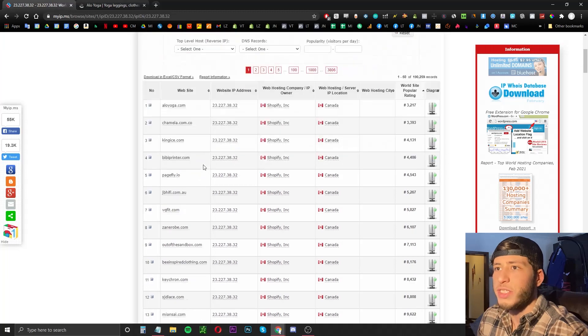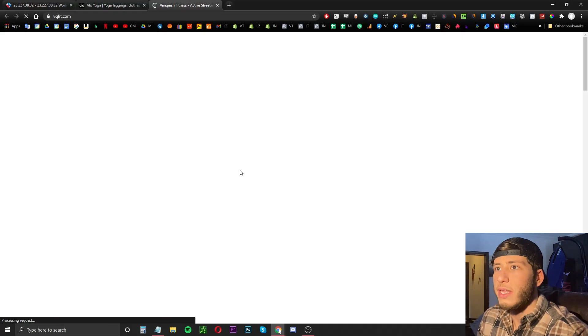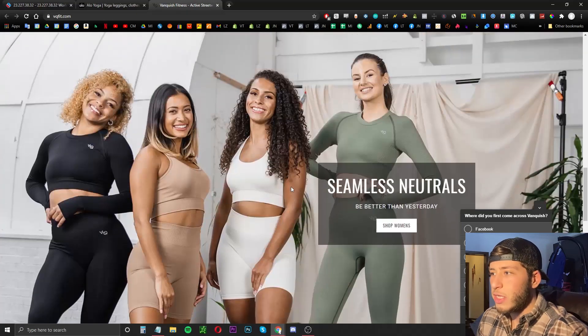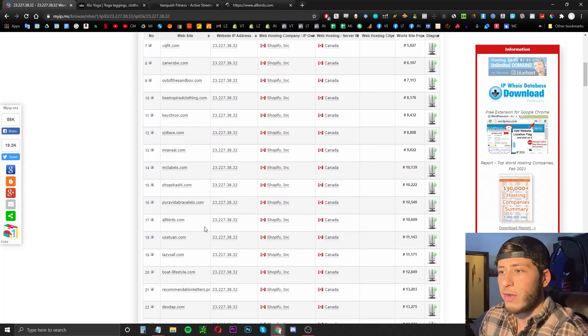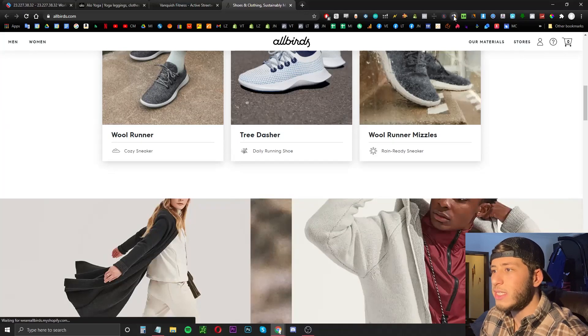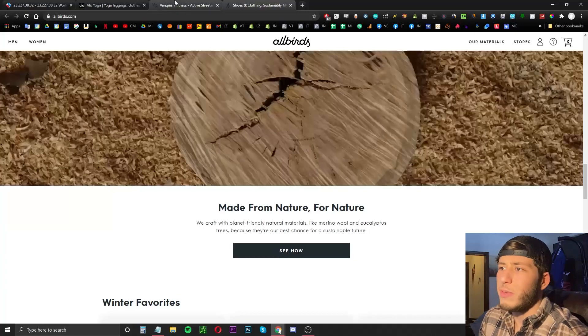There are some bigger sites out there like VQ Fitness — I'm sure you've probably heard of them. A lot of bodybuilders, fitness models, and IG models promote this brand and they're absolutely crushing it, kind of like Gymshark. Gymshark used to be here but I believe they switched their domains. Allbirds is another great site to check out — they've been branding like crazy, have a ton of money going into the website, and were peaking at 2.23 million visitors during the holidays.